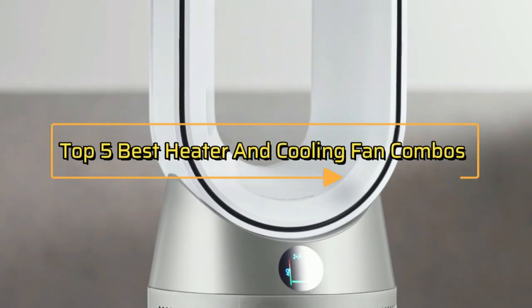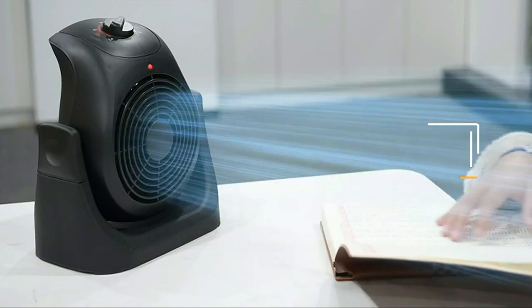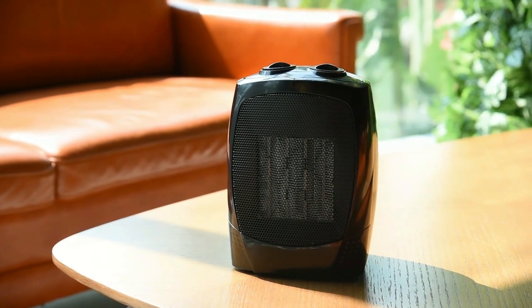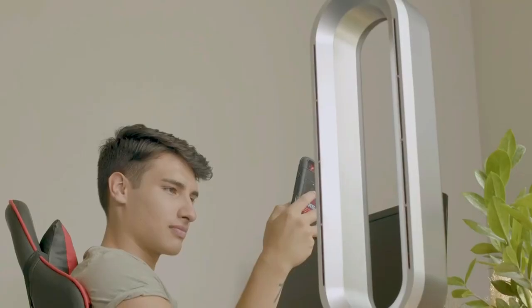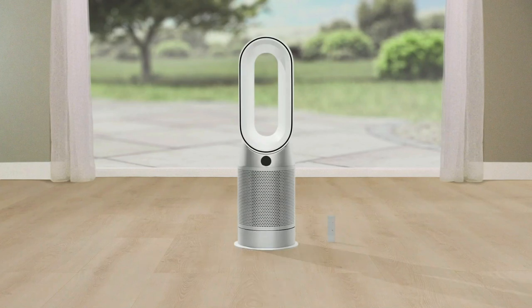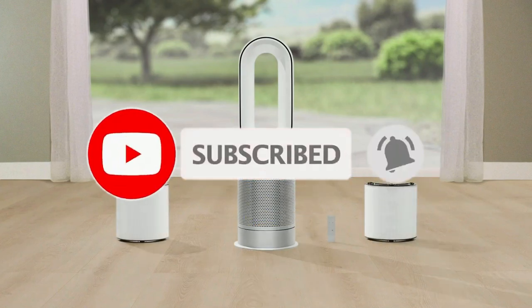Hey everyone, in this video we will look at the top 5 best heater and cooling fan combos in 2023. We've compiled a list of the heater and cooling fan combos on the market based on performance, safety, and price. If you want more product information, I've included links in the description box below. Like, comment, and don't forget to subscribe. Now let's get started.